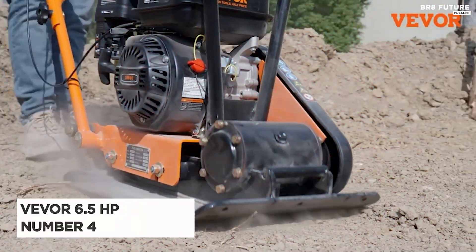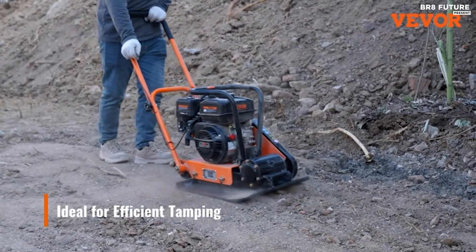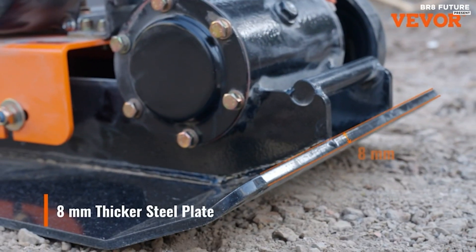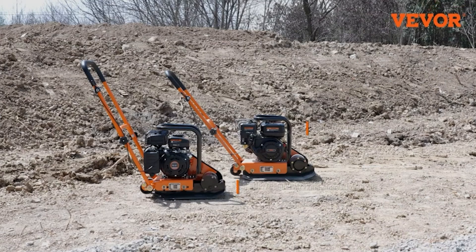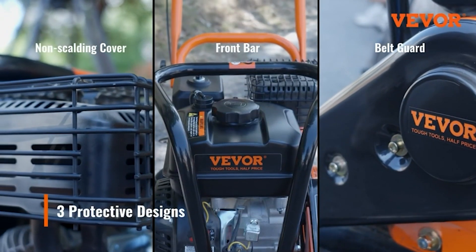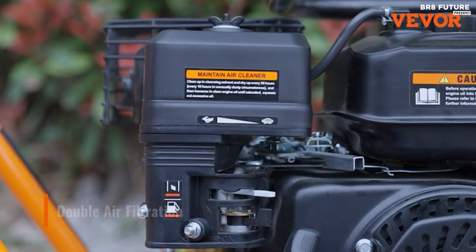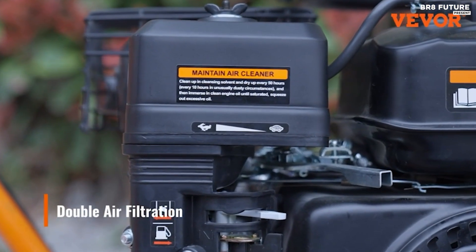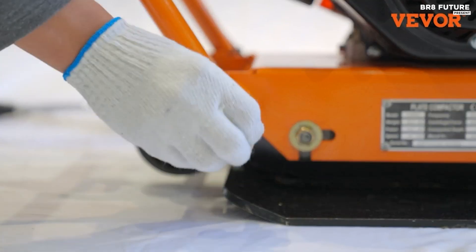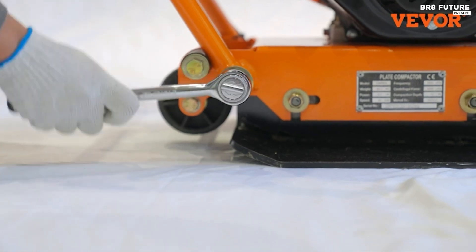Presenting the Veever 6.5 HP plate compactor, ranked among the top choices for plate compactors. Engineered with a formidable 6.5 HP gasoline engine, it generates an impressive 5,600 vibrations per minute ensuring robust performance for your projects. Designed for efficiency, its 12-inch compaction depth guarantees thorough results, making it ideal for a range of road construction tasks.